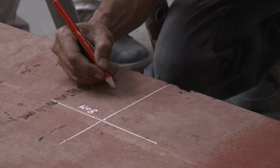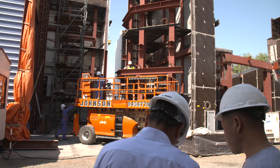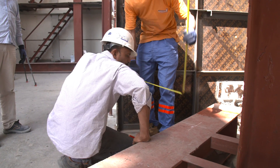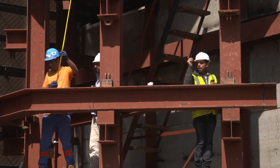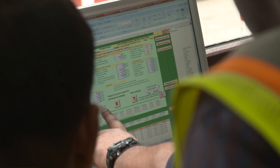Every building has its own project specification, prepared by consultants, which requires specific values that must be met. These values are verified during testing. We conduct a range of basic and advanced tests here in our laboratory according to international standards.